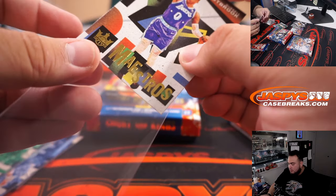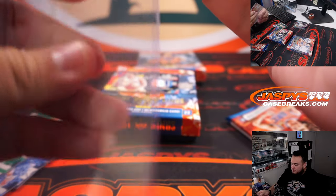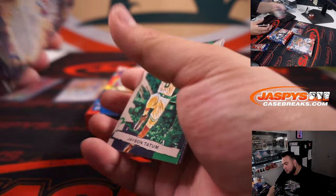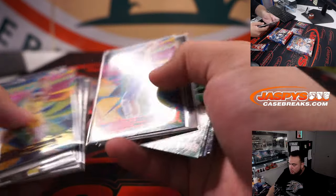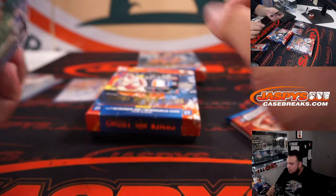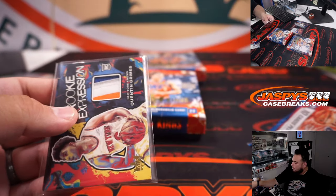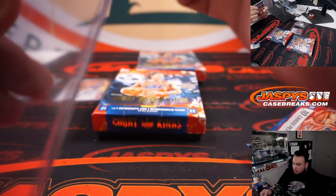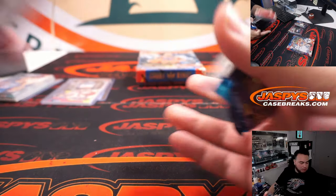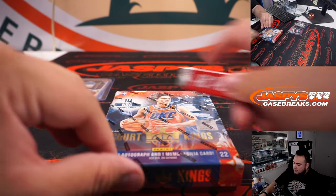Westbrook Maestro's is a nice little insert as well. All righty — last box here, buddy. Here we go.